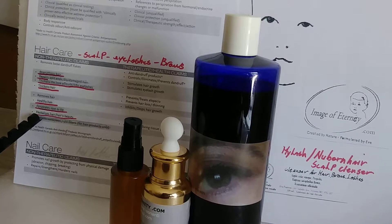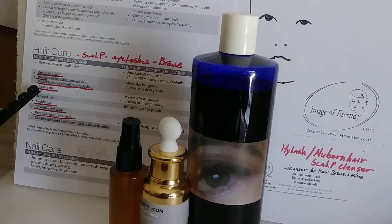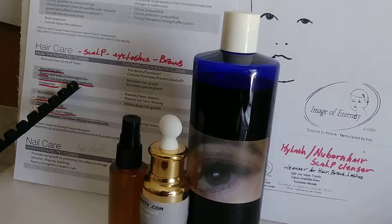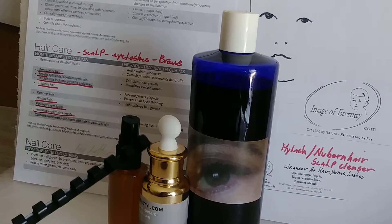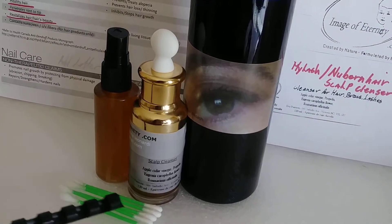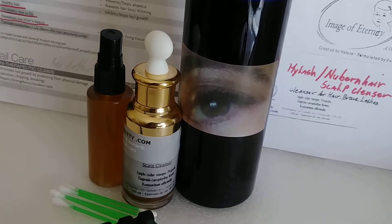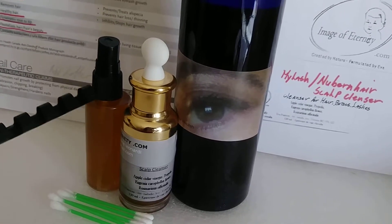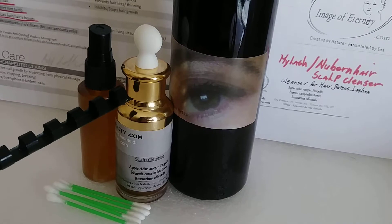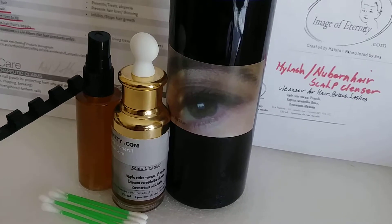It revitalizes hair and hair's beauty. What I really like is that it strengthens the look of curls and lifts eyelashes. It does this, and that's why it comes in a spray. As you can see, there are a few Q-tips here — I always recommend applying just a little bit on the tip of a Q-tip to cleanse your eyelashes and eyebrows. For the scalp, the dropper is the best.